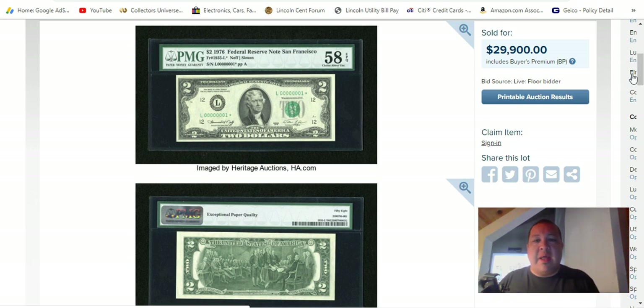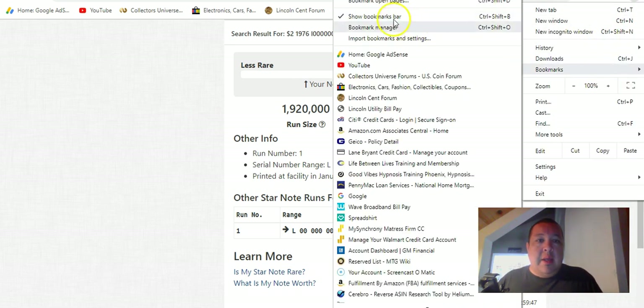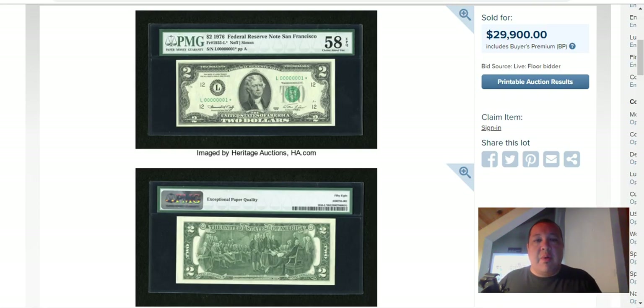This is a note that sold for nearly $30,000 on Heritage Auctions a few years ago. Someone had it in their wallet and pulled it right out, and they were like, 'Oh my God, it's serial number one and it's a star.' So this is probably the most extreme example of what we're going to talk about today. And believe it or not, this note has a run size of nearly 2 million notes, which makes it extremely common. Yet this one sold for almost $30,000.